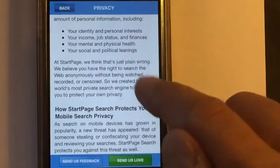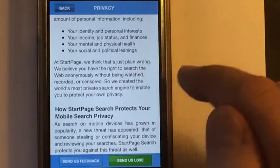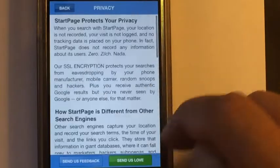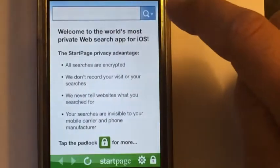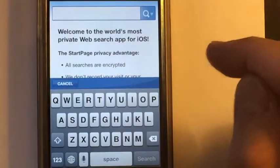Income, job status, finances, mental and physical health, social and political leanings — all that information, no one is going to be able to see. And just like any search engine, you just put in whatever it is that you're looking for.